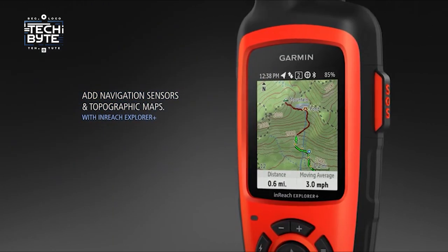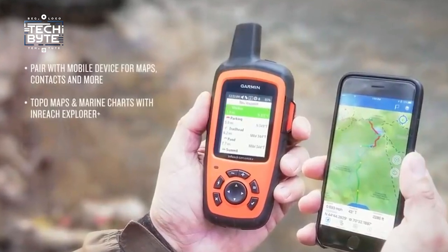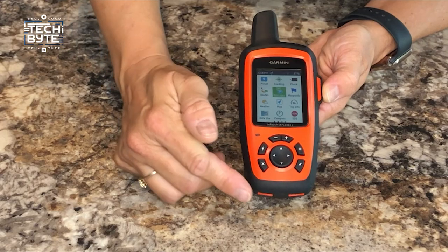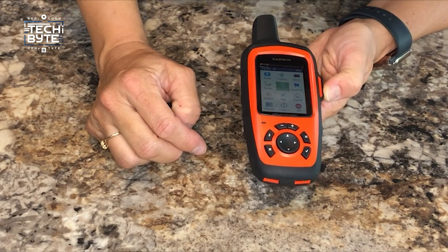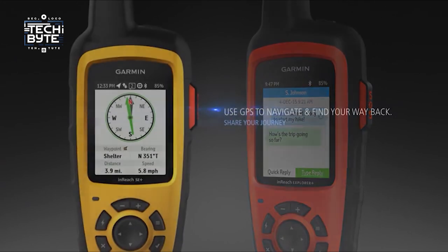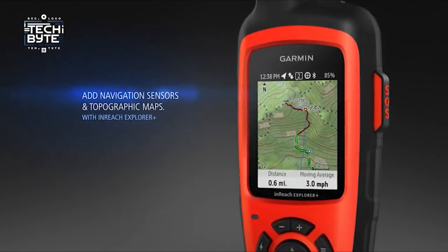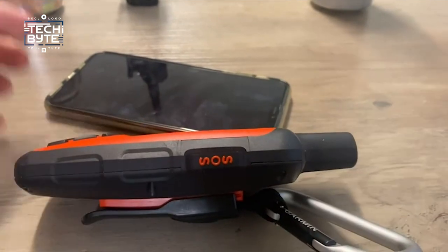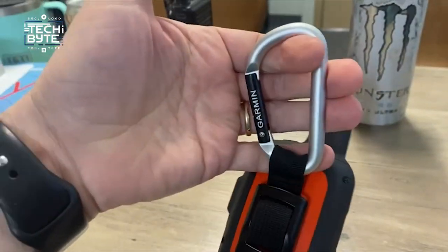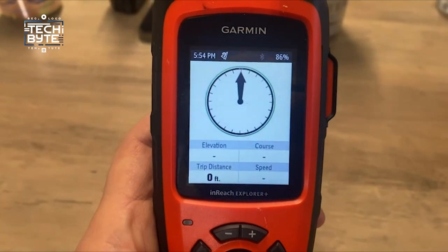It has really clear maps and images that show you exactly where you are. Even if you're out in the sun, you can still see the screen perfectly. It works with an app called Earthmate on your phone or tablet, so you can see even more details about where you're going. You can send messages to your family and friends no matter how far away you are. And if something goes wrong and you need help, there's a special button you can press that sends out a signal with your exact location to rescue teams. Whether you're camping, hiking, or just exploring, the Garmin InReach Explorer Plus is like having a trusty friend, making sure you're safe and connected no matter where you go.